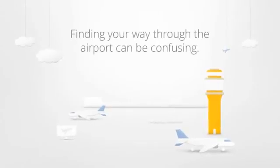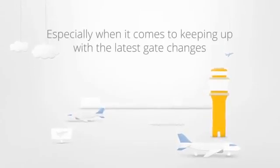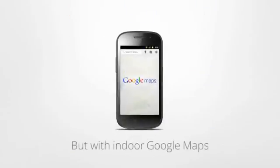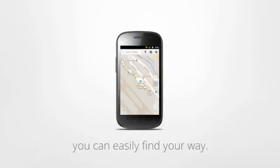Finding your way through the airport can be confusing, especially when it comes to keeping up with the latest gate changes or where to find your luggage. But with indoor Google Maps, you can easily find your way.